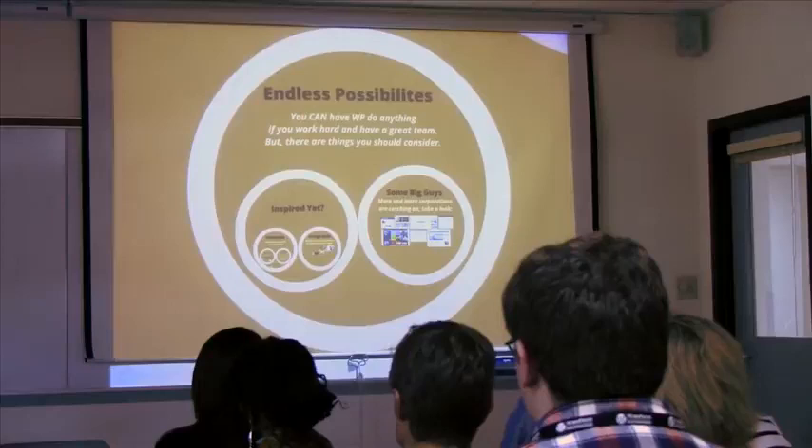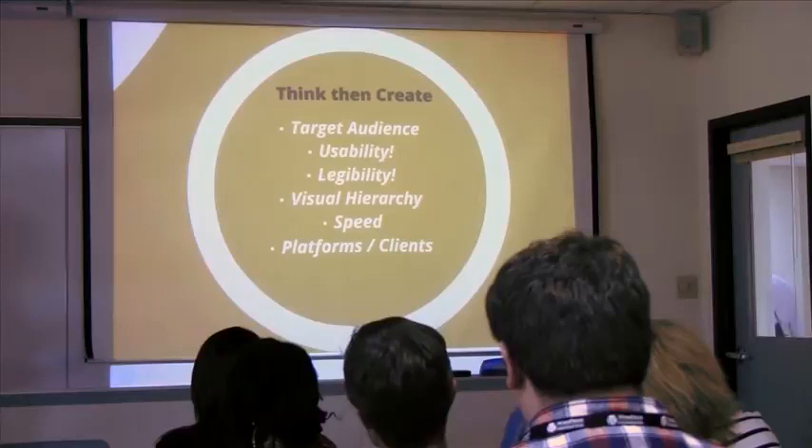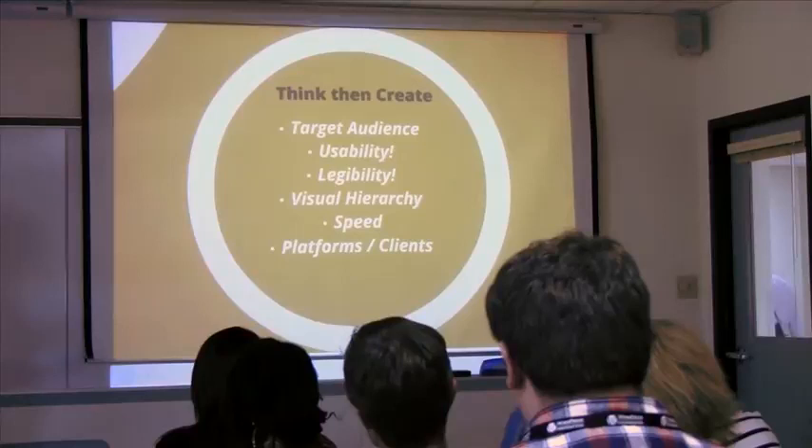But there are things you should consider as a designer. Think about your target audience. You might have a great idea of what your website should look like, but if your target audience isn't that savvy or doesn't think that's cool, you should probably take a step back and really think about what they want to see when they visit your website.